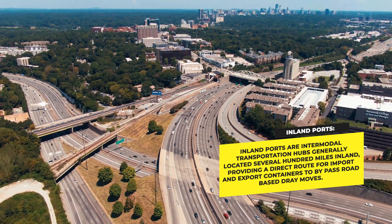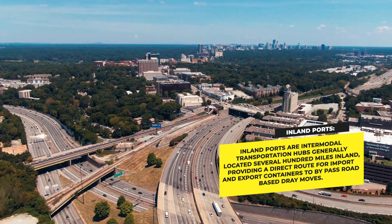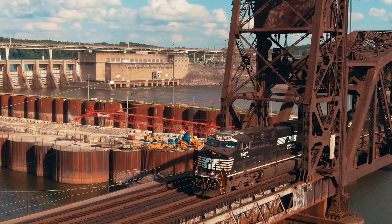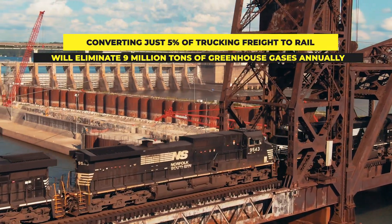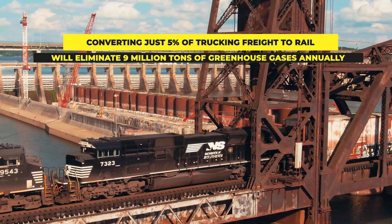The state of Georgia built an inland port north of Atlanta, which allows freight coming from its port authorities in Savannah and Brunswick to bypass the congested roads of Atlanta. These pressures will likely push a small increase in market share towards railroads from trucks over time. Converting just 5% of trucking freight to rail will eliminate around 9 million tons of greenhouse gases annually.